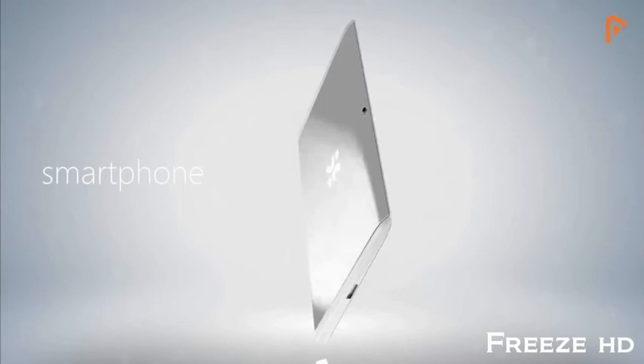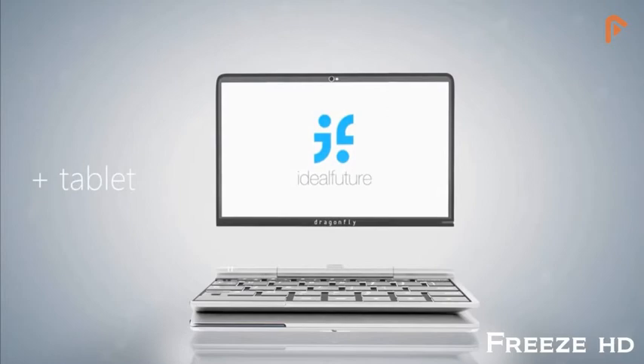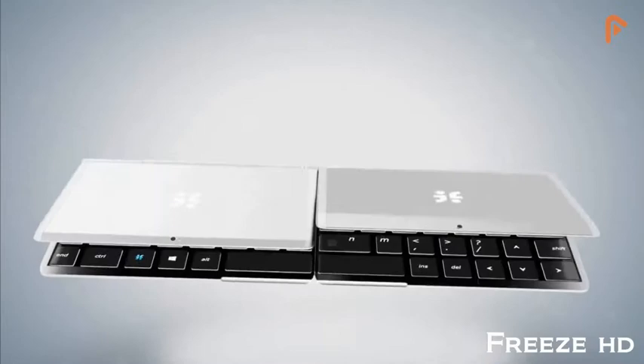Introducing the Dragonfly. By folding and transforming, Dragonfly provides the devices you already use in an elegant new form, creating one device out of three to truly simplify your life. With its dual displays, everything from working, playing, and communicating becomes a breeze.